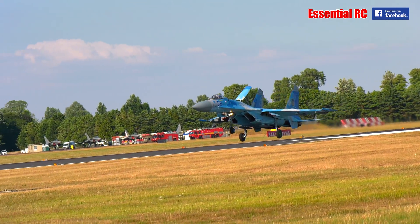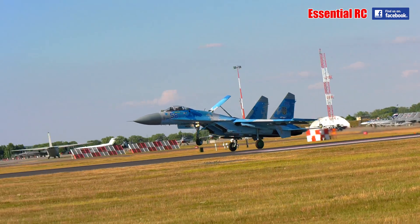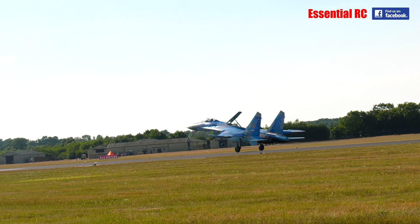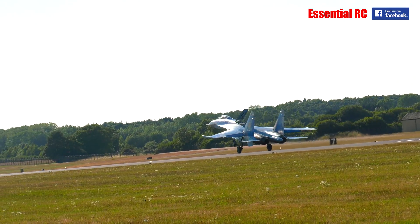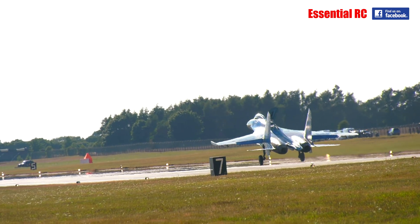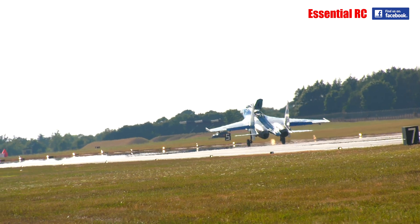And there's that big air brake extended once again as the aircraft comes in to land. There's some aerodynamic braking going on as well, and we're just about to see two very large brake parachutes come out.